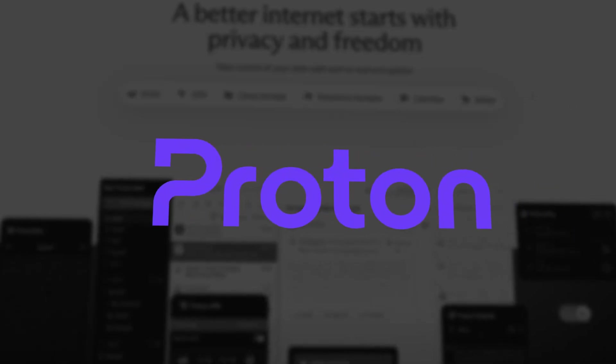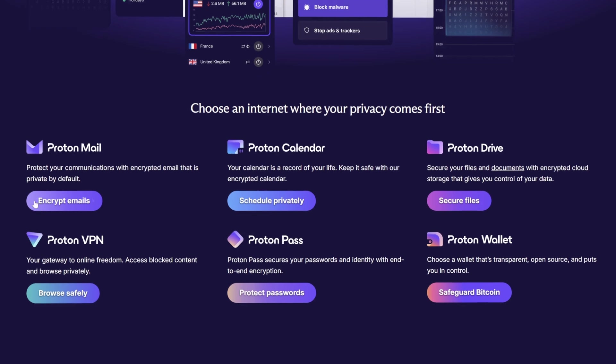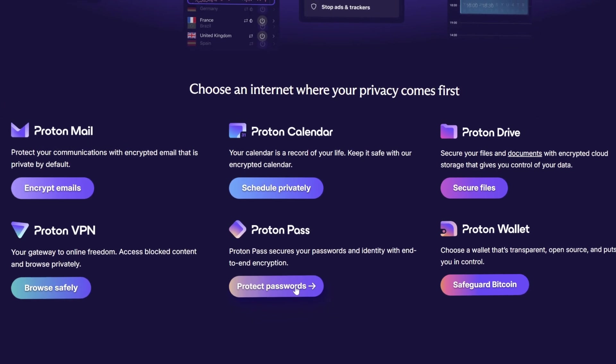Proton, a company known for its crowdfunded, open-source solutions, has built a solid reputation with its privacy-focused tools like ProtonMail and ProtonVPN. But does ProtonPass, their new password manager, live up to that same high standard?